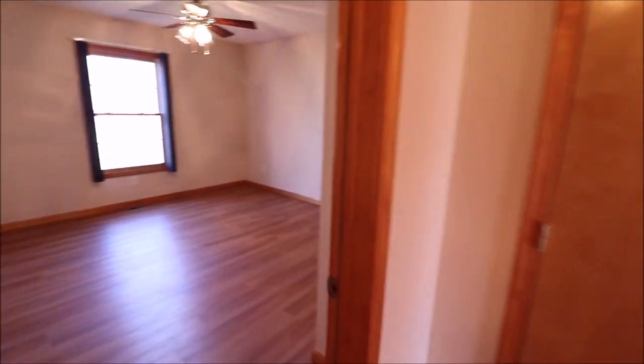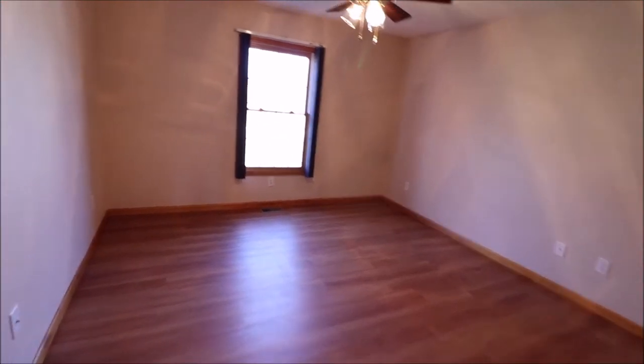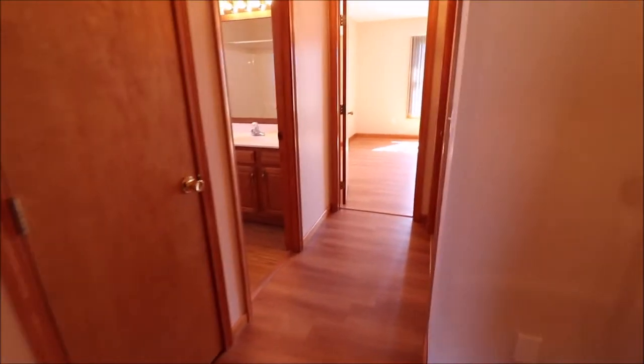Down the hallway we go. Bedroom number two — if you're facing the house, the left-hand side towards the front. Nice big double closets in all these rooms. Beautiful ceiling fans, and again, flooring and paint everywhere. Linen closet in the hall.